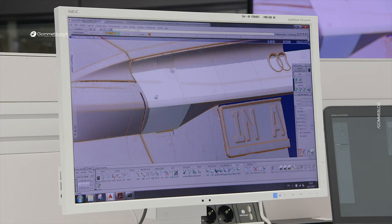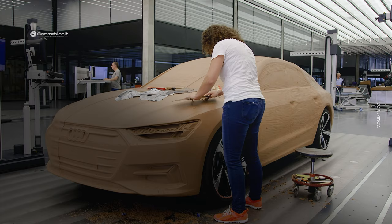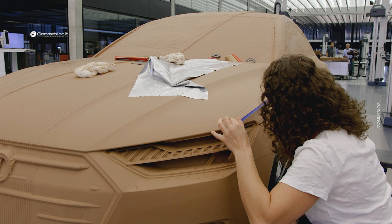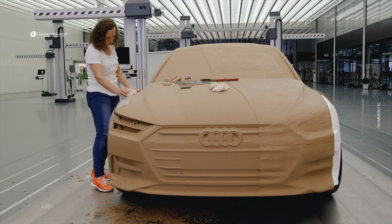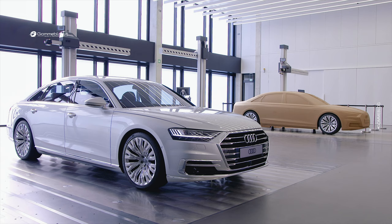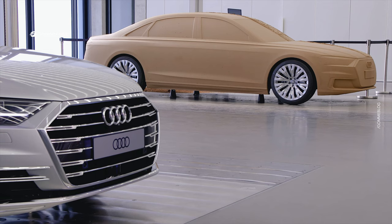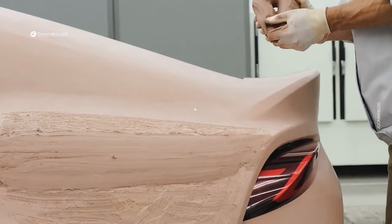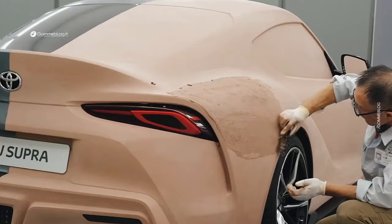Once the life-size clay model has been sculpted, the modeling craftsmen begin to work on refining the details. They use various tools, such as spatulas and scrapers, to smooth the perfect surfaces, angles, and edges. This phase requires great craftsmanship and attention to detail to achieve the desired shape and finish. Once the modeling and refinement are complete, the model can be used to assess the vehicle's aesthetic appearance from different angles and perspectives. It is also an opportunity for stylists and engineers to collaborate and make any modifications or improvements to the design.